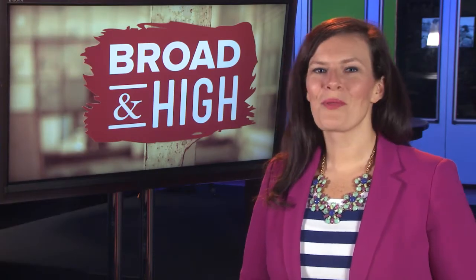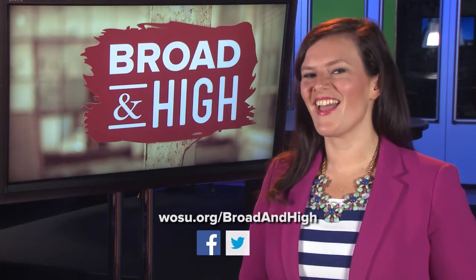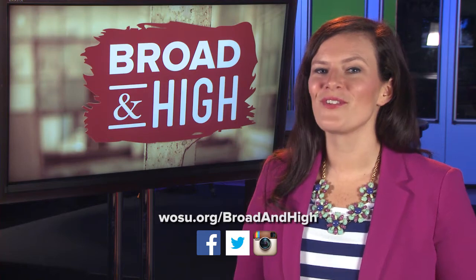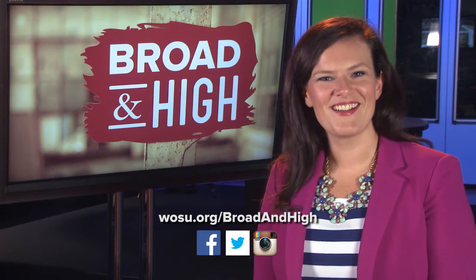That's our show. Be sure to check out our new website, WOSU.org, where you can find all of our videos. And of course, you can follow us on Facebook, Twitter, and Instagram. Today we're leaving you with music by Columbus indie pop band Truzlo, and a track off their recent EP titled Hurricane. Be sure to come back for more great stories around Central Ohio next week on Broad and High.